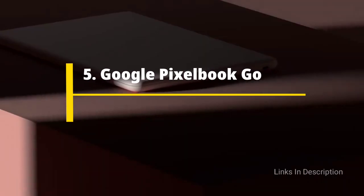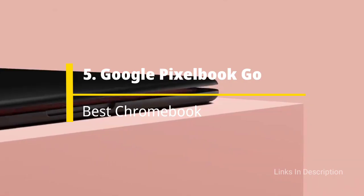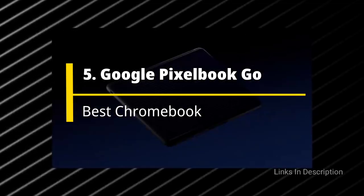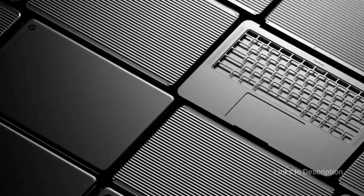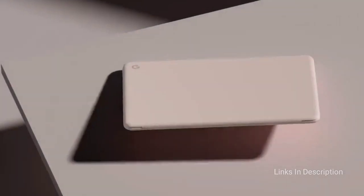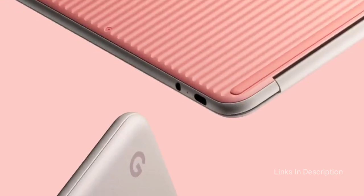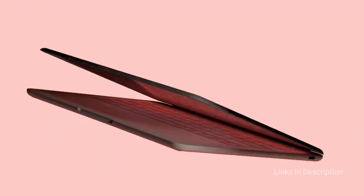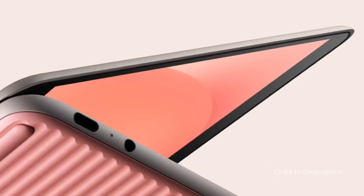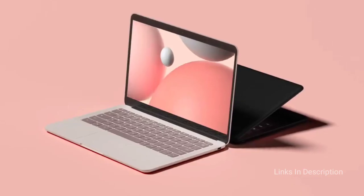Google Pixelbook Go — the best budget Chromebook for students. It is more expensive than other Chromebooks, but the Pixelbook Go brings premium looks and build quality to Chrome OS for a fraction of what you would pay for a similarly impressive PC or Mac. The touchscreen is superb, the webcam makes you look great, and battery life is stellar at 8 to 10 hours in mixed use, with fast charging support.